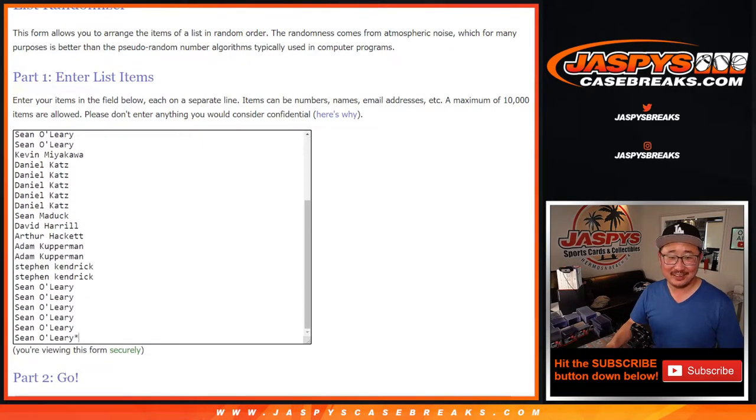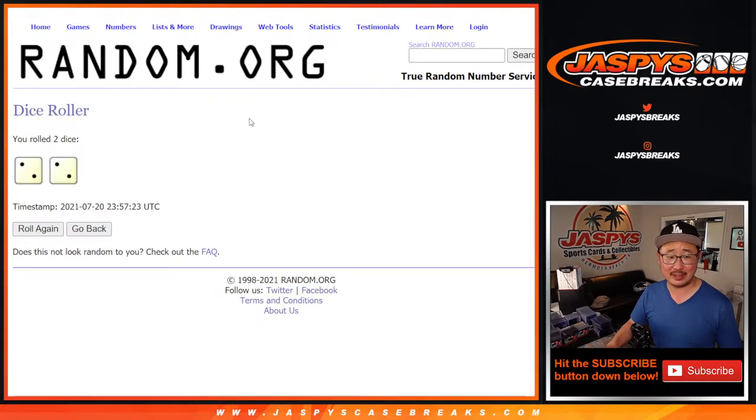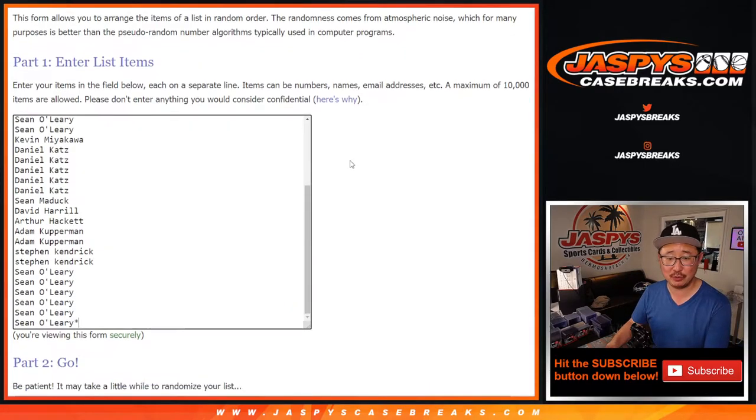Once again, there are the names, there are the teams right there. Let's roll it, let's randomize it. So we're going to do the break first, and we'll give away the spots in a different dice roll at the end. Two and a two — four the hard way.